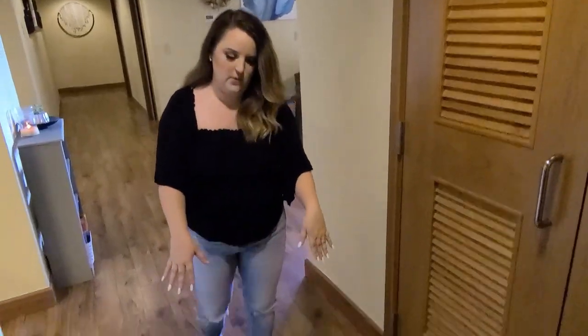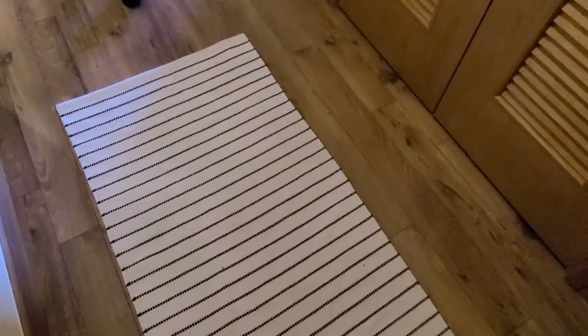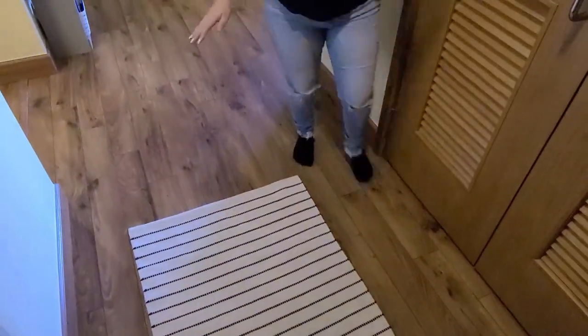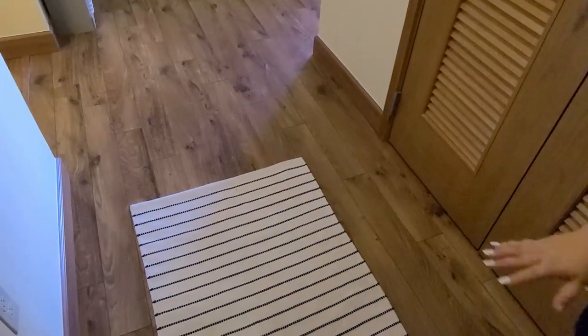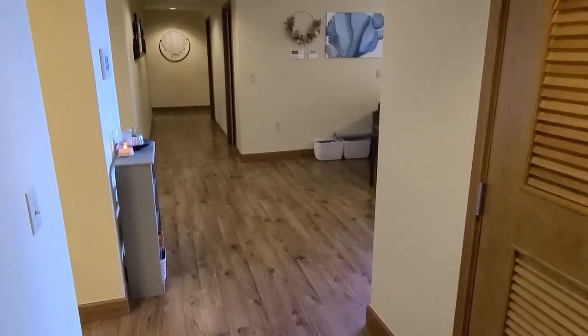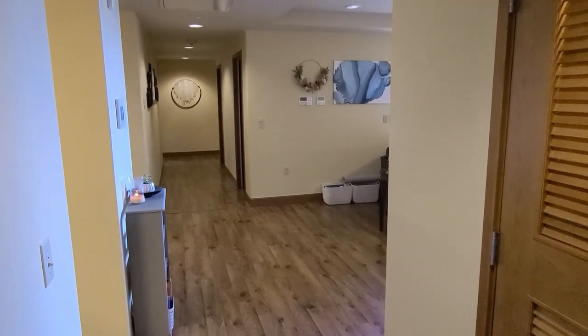The rug when you first walk in is from Ikea. I love this rug because when you walk in, not only do you get the rug, but you kind of look down the hall and it's all black and white as we venture down the hallway.